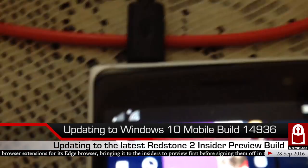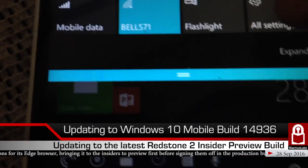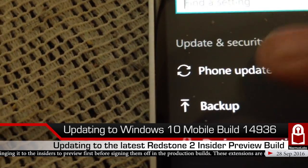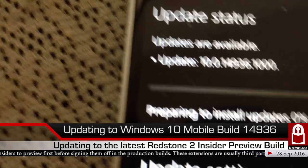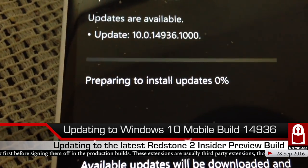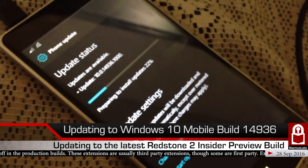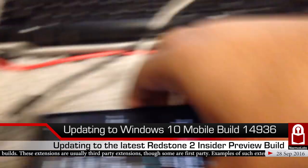Alright, I've finally reached 40% on the battery, so we can actually install the build now. Let's go to Settings, then Update and Security, then Phone Update. It started automatically — 'Preparing to install updates, 0%.' We're currently at the preparing-to-install stage at 21%... and now 22%. Nice!